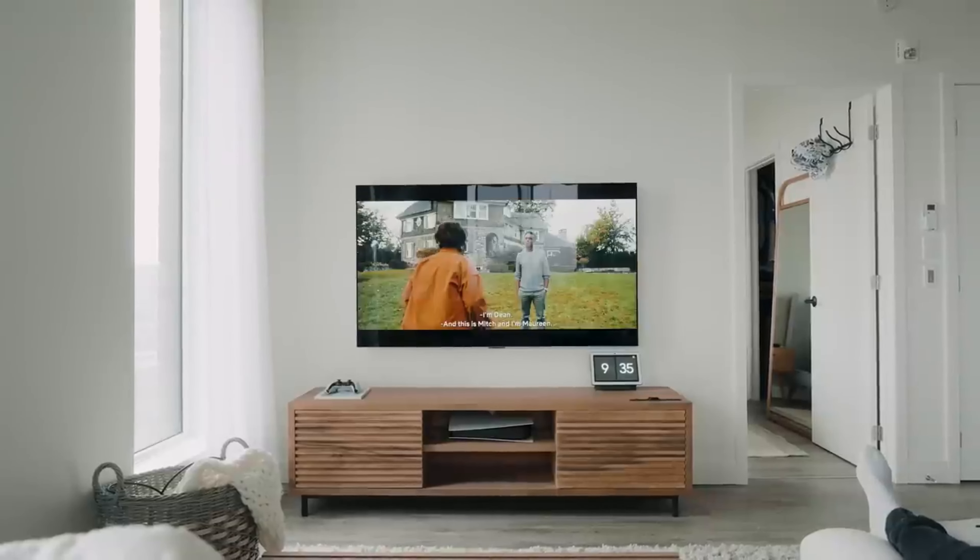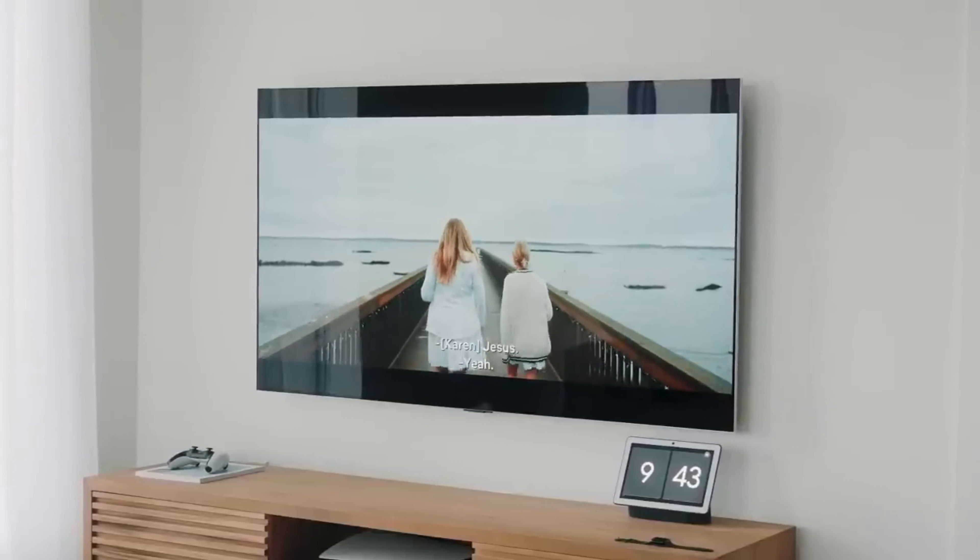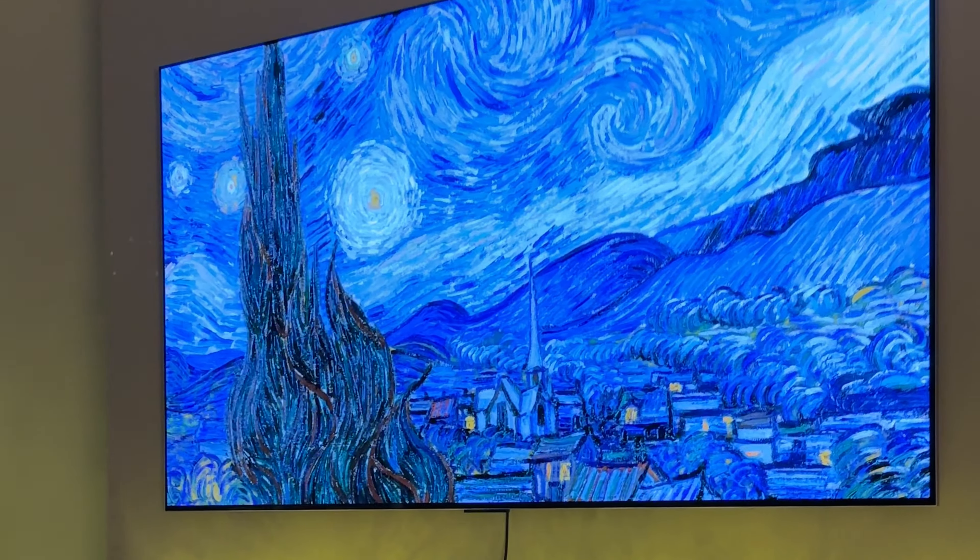I had been wanting the LG G2 for a while, and last year during Black Friday I was able to pick one up at Best Buy. Geek Squad came to the house, mounted the TV onto the wall for me — it was perfect — and the TV was awesome for about a month.